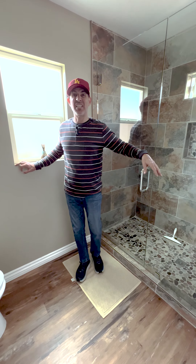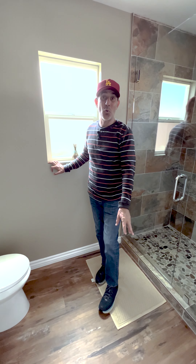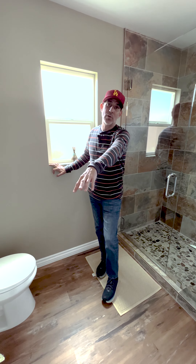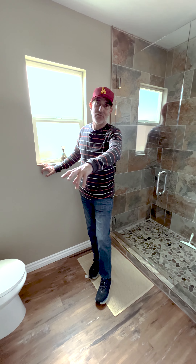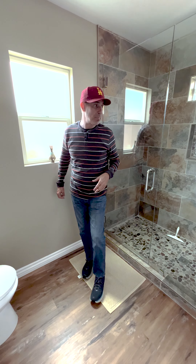This used to have like 1950s tile on here. The flooring had this old linoleum flooring, and the vanity was the original vanity from the 1950s also. All of that got updated and replaced.